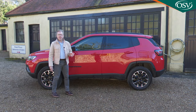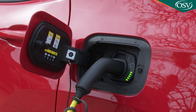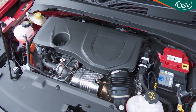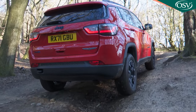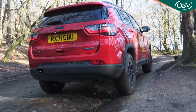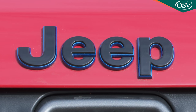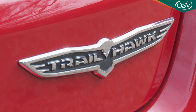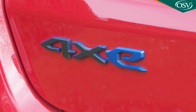The 4xe plug-in hybrid version is the only four-wheel drive model in the range. This PHEV derivative has a 178-bhp version of the 1.3-litre engine allied to an electric motor on the rear axle, creating a four-wheel drive model with a six-speed auto gearbox and a total output of 237 bhp. The brand offers the 4xe in three guises: the off-road Trailhawk we have here, priced at around £40,000; an eco-conscious Upland model which costs the same; or a 4xe with top S trim, priced at around £41,000.